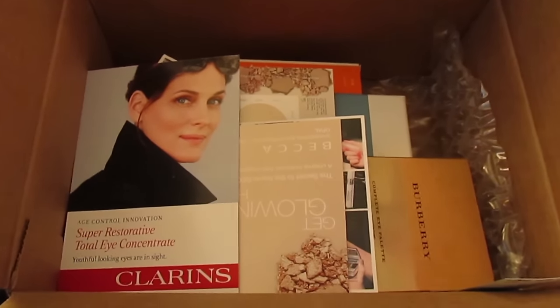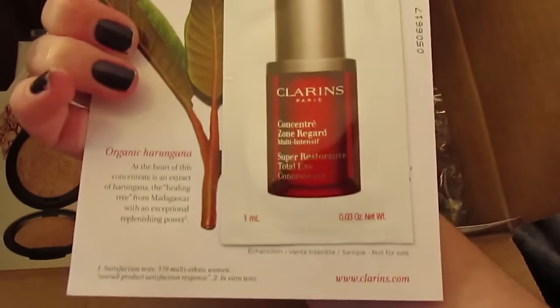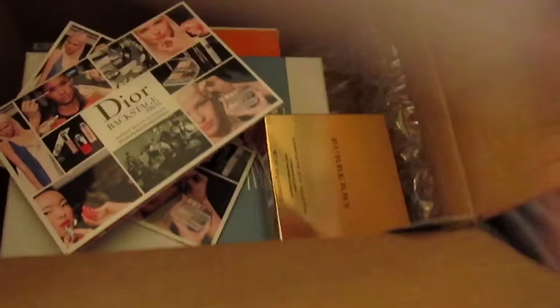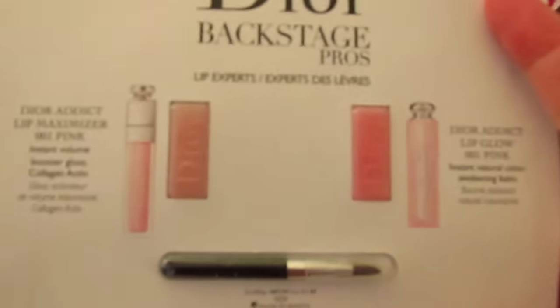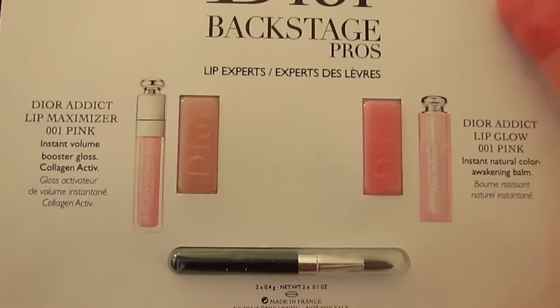I'm going to tell you about another sale later in this video. Anyway, we got the typical samples: Clarins eye cream — that's always good — two of the Becca opal shimmering skin perfecter, and then two of these Dior lip samples. I don't like the lip maximizer, which is on the left, but I'll try the lip glow — that'll be fun — and I have two so I can give one to a friend.